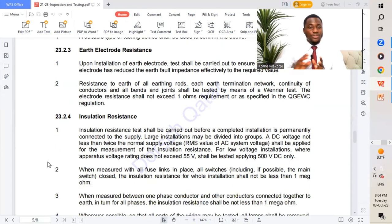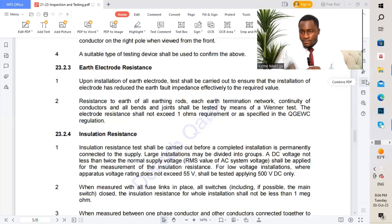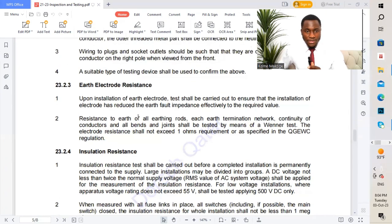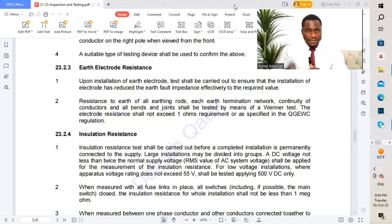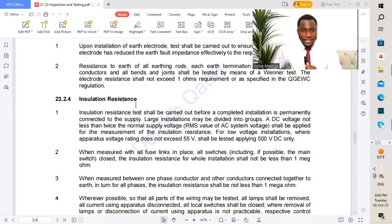Moving to 23.2.1 — insulation resistance tests. I'll provide a rundown and then take you to a graphic showing all the different insulation resistance tests.